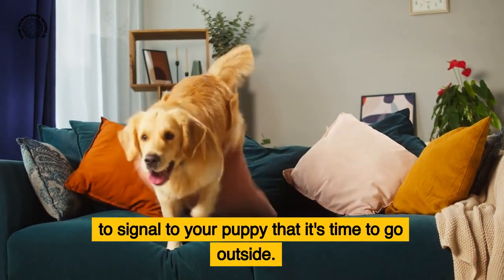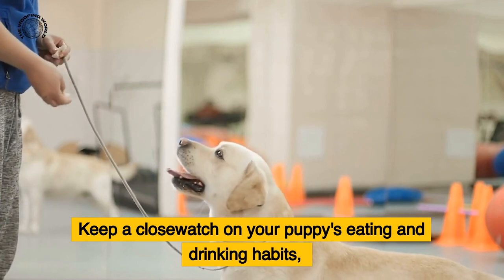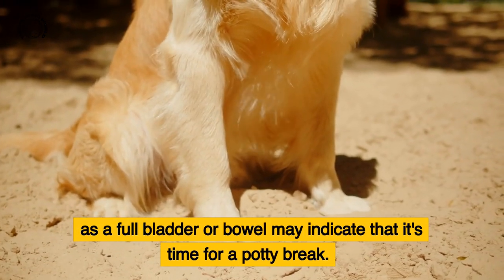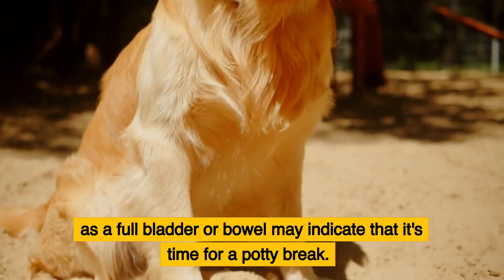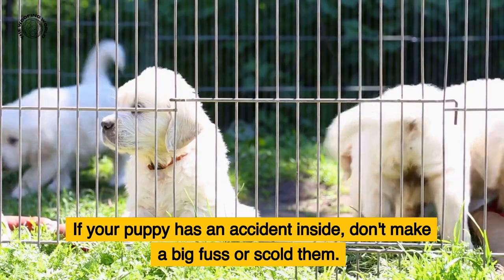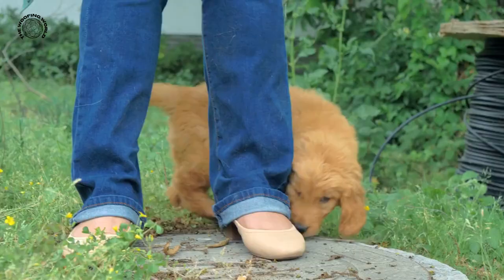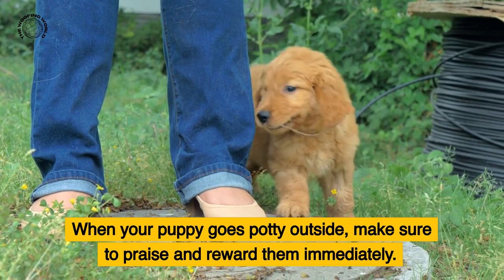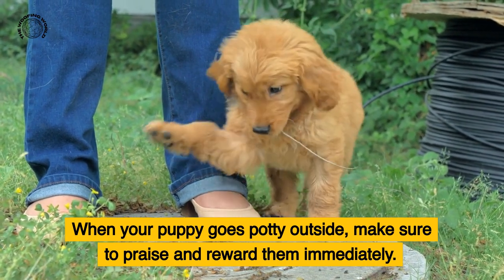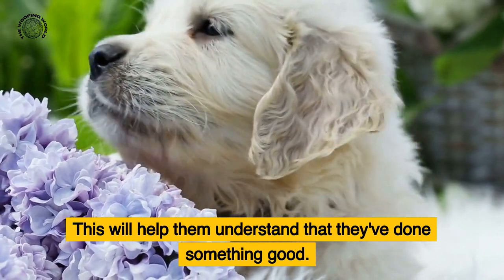Keep a close watch on your puppy's eating and drinking habits, as a full bladder or bowel may indicate it's time for a potty break. If your puppy has an accident inside, don't make a big fuss or scold them — simply clean it up and move on. When your puppy goes potty outside, make sure to praise and reward them immediately so they understand they've done something good.